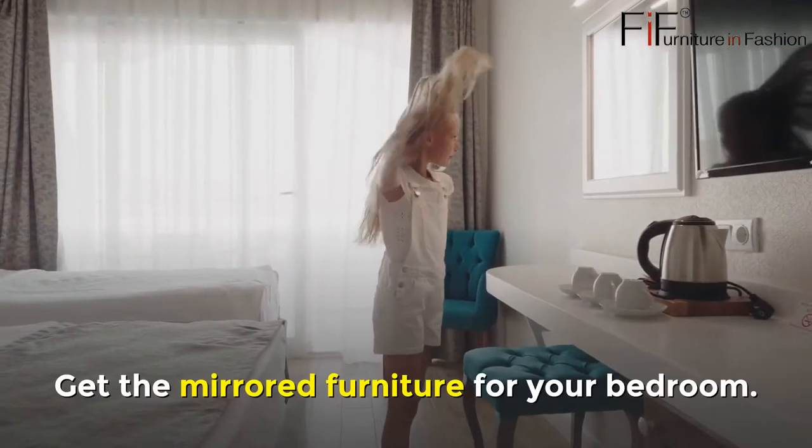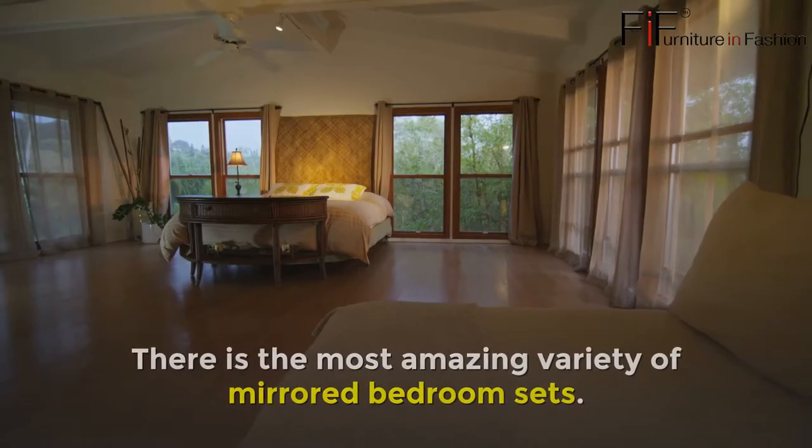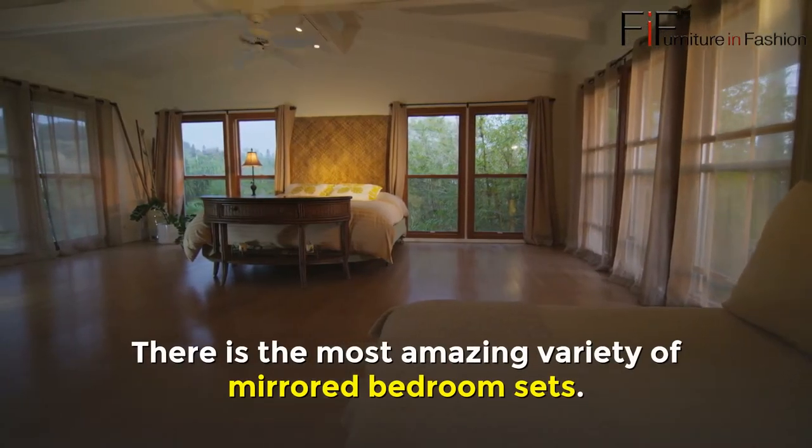Mirrored Bedroom Furniture Sale UK. Get the mirrored furniture for your bedroom. Choose from a vast range of mirrored furniture at Furniture in Fashion. There is the most amazing variety of mirrored bedroom sets.